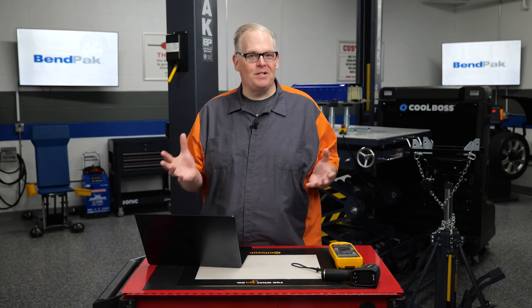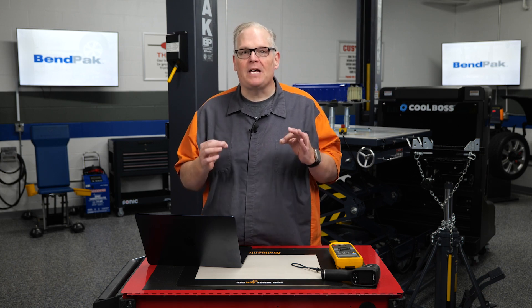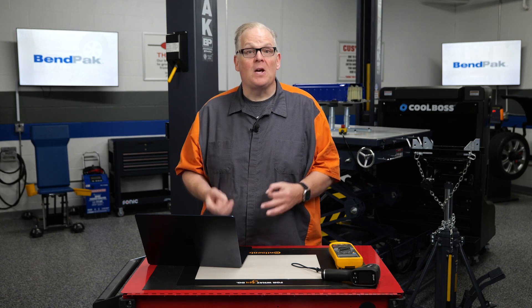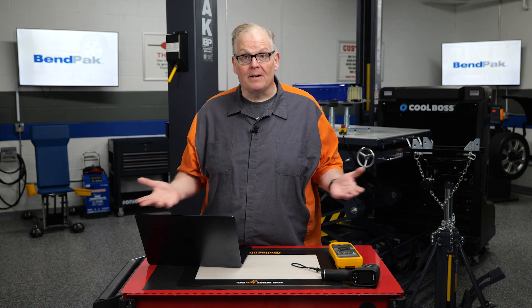As electric vehicles continue to gain popularity, the need for effective EV diagnostics has become increasingly important. The complex electrical systems and power electronics that drive these vehicles require specialized knowledge and tools to diagnose and repair.